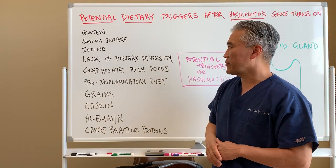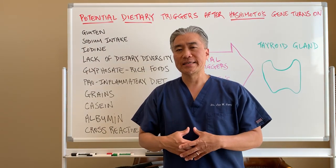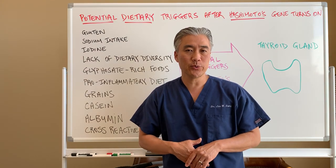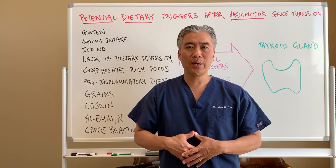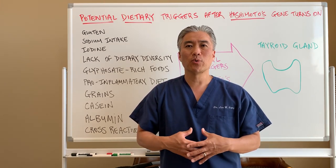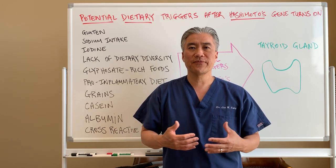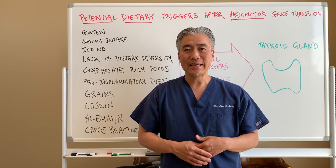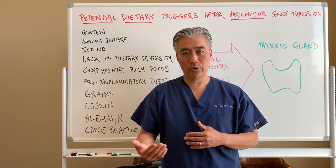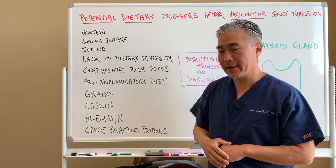The lack of dietary diversity means that if your gut diversity is damaged because you're not eating a variety of food, you need to have a lot of fiber and vegetable fibers in order for your gut to be more diverse. Your gut microbiome is responsible for a lot of different things, including the conversion of thyroid hormone to active thyroid hormone. So dietary diversity is very important for that.